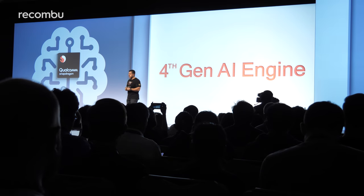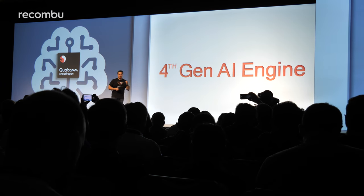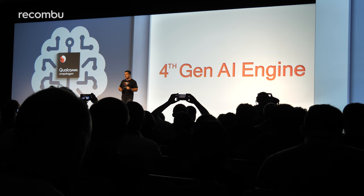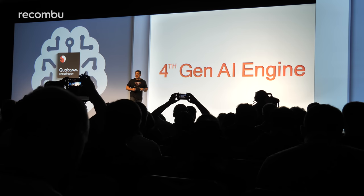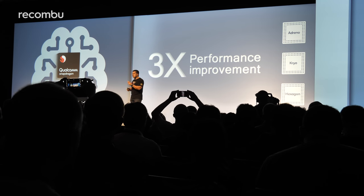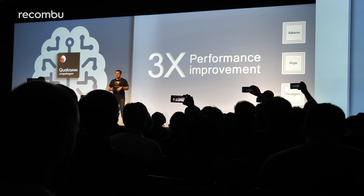The Snapdragon 855 will also include the fourth generation version of Qualcomm's AI engine. There are no real details yet, but you can expect it to be dedicated to a wide range of features such as smart scene recognition, voice recognition, and loads of other clever stuff — all of which will hopefully happen on the chip itself, so your phone doesn't have to rely on a stable web connection for any of it.